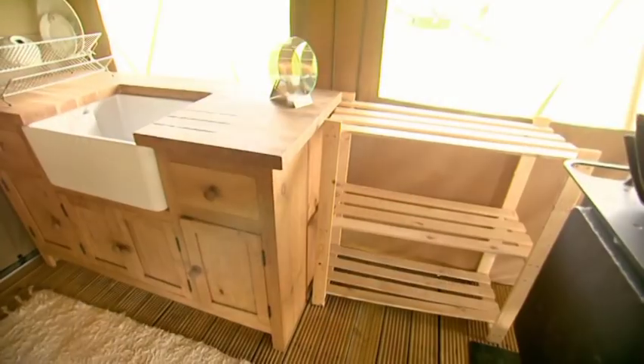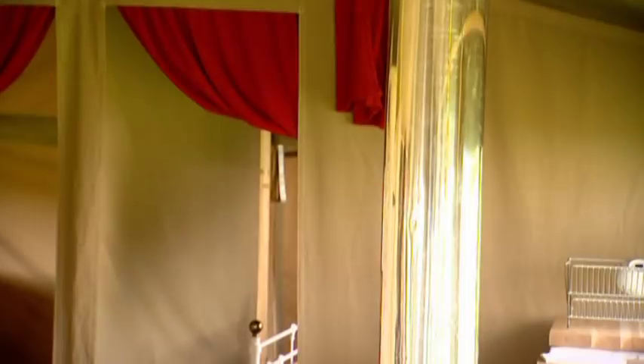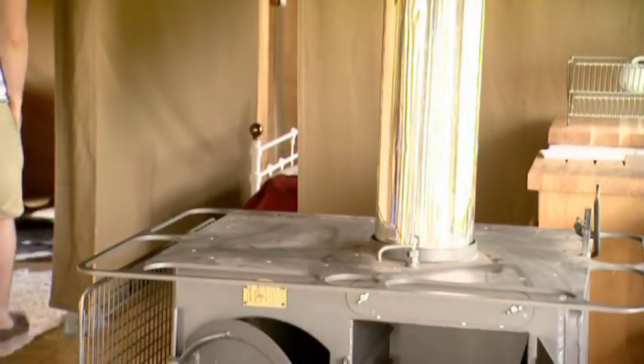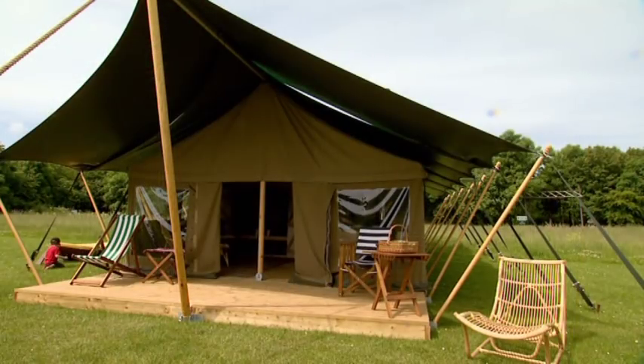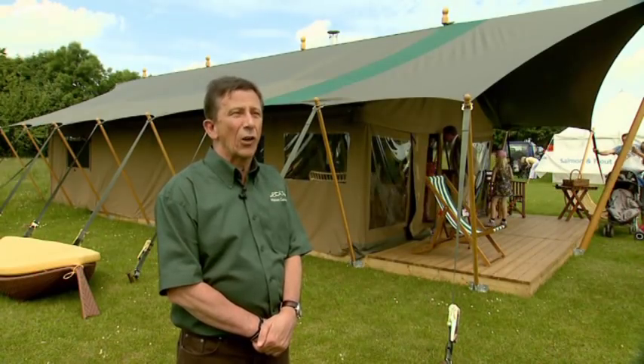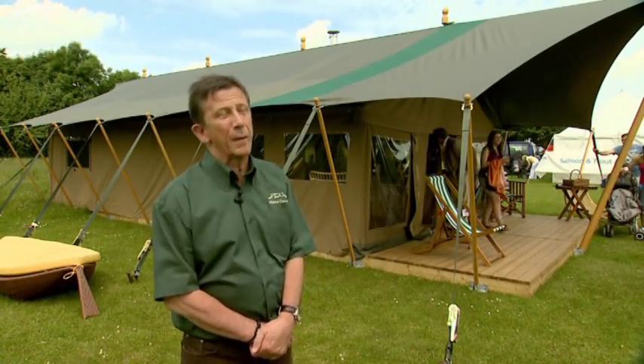This is our flagship product. We do have smaller items, smaller versions of this. We have geodesic domes in various sizes. We also have a round product which is the Zambezi, which is styled on an African mud hut, but obviously made of canvas from PVC.